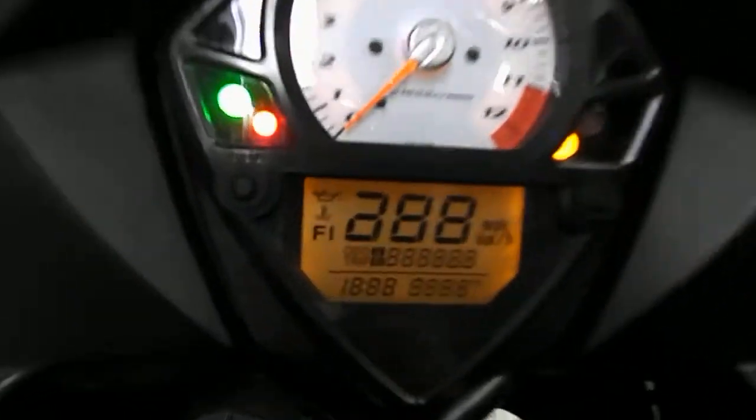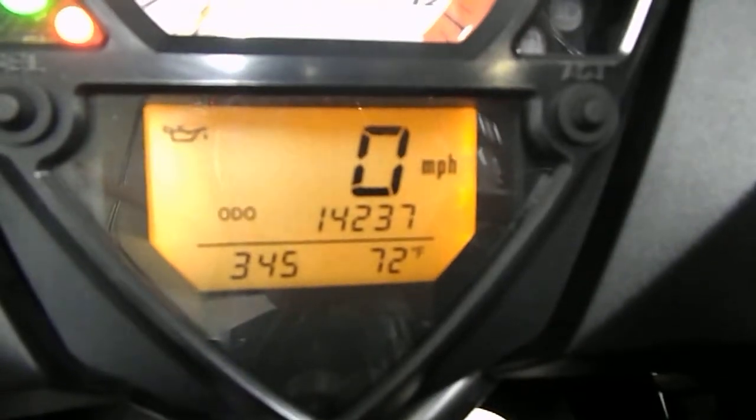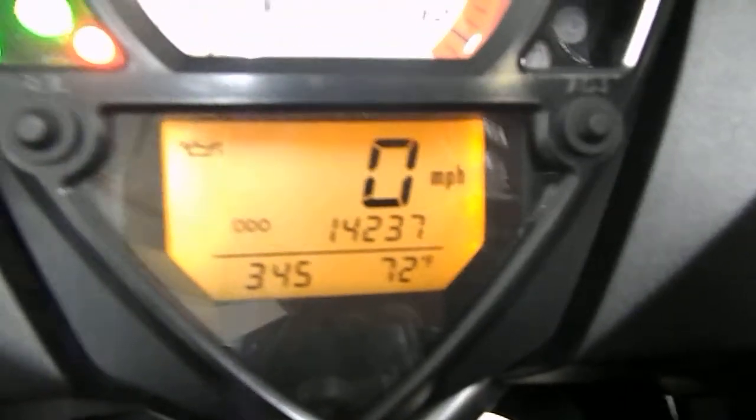Let's get you a shot of those miles now. 14,237 is what's on this bike. I'm going to set the camera down so we can start it.